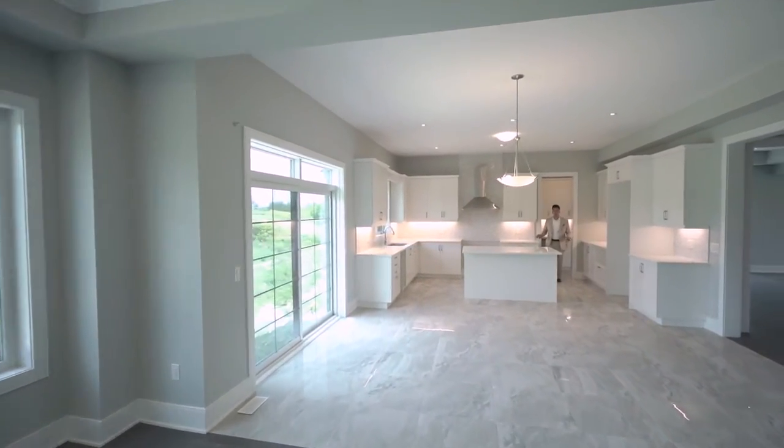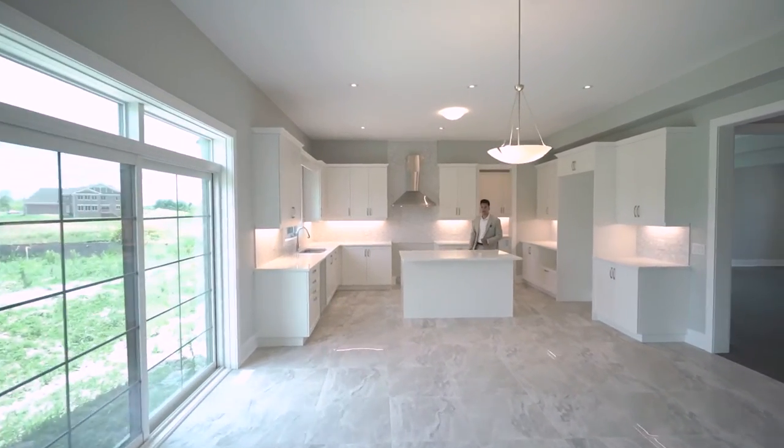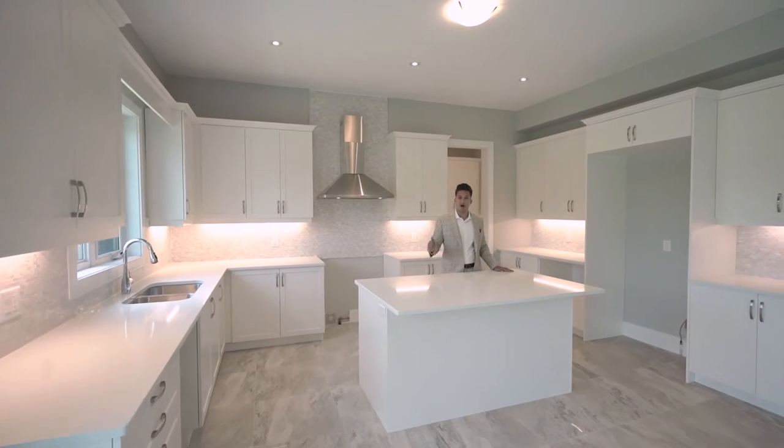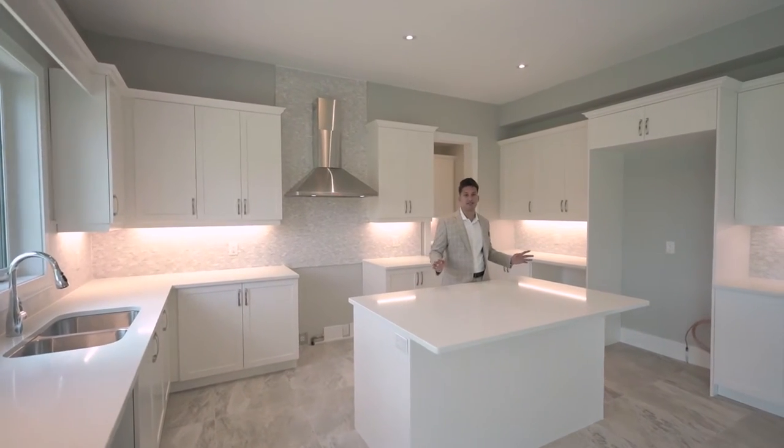When you enter the kitchen, you're welcomed to a modern open concept layout. This is great for entertaining. This kitchen boasts a servery, a walk-in pantry, and plenty of storage space.